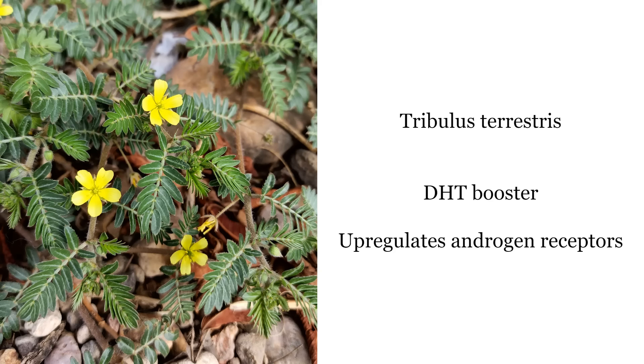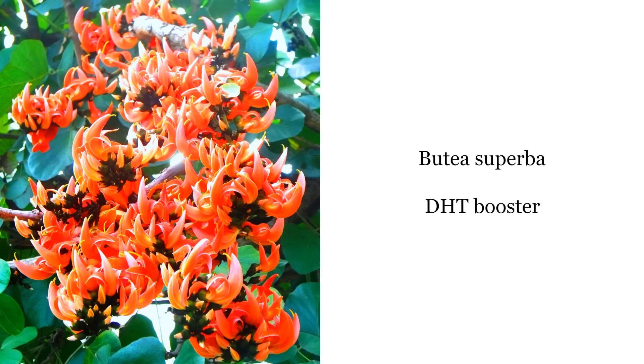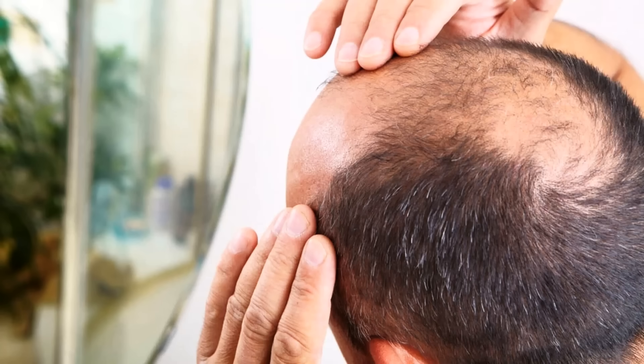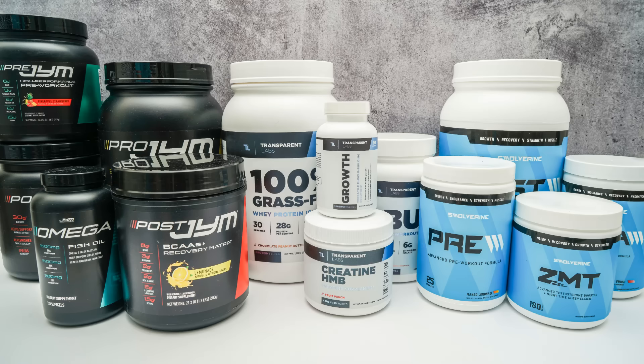Tribulus terrestris is another herbal supplement which is a natural DHT booster, and as I just mentioned it can upregulate androgen receptors and produce massive androgenic activity. Lastly, another herbal supplement called butea superba also increases DHT. I'll probably make another video just on DHT, because it is even more powerful than testosterone — it's many times more potent. The only problem is if you're prone to male pattern baldness, DHT might make that worse.